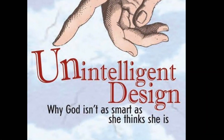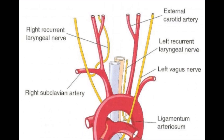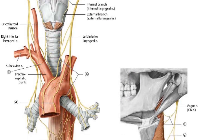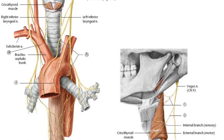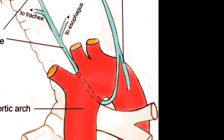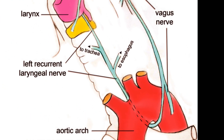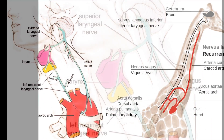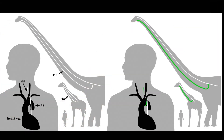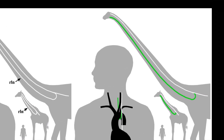Probably the most profound evidence of unintelligent design is the recurrent laryngeal nerve, found in all vertebrates with necks. It's a nerve that basically connects the brain to the larynx, a journey that in humans should be just a few inches. However, the nerve instead travels down the neck, loops around the aorta, and travels back up the neck to the larynx, adding three feet to the distance. In giraffes, the nerve is 15 feet longer than the direct route. And in the extinct suprasaurus, the nerve would have been 100 feet longer than the direct route.